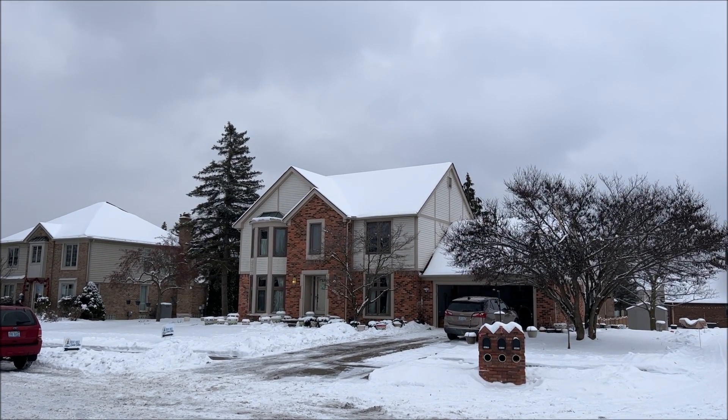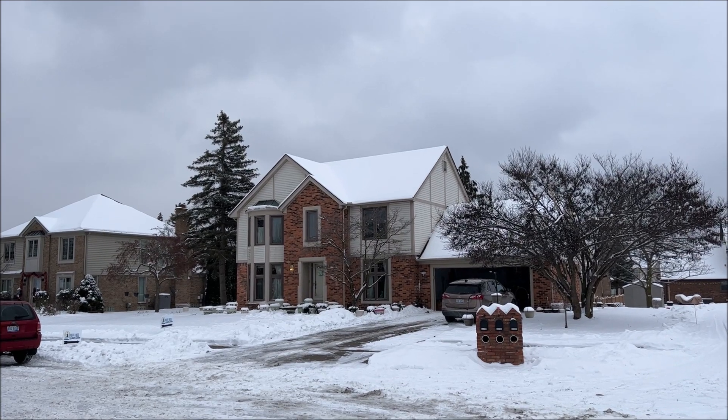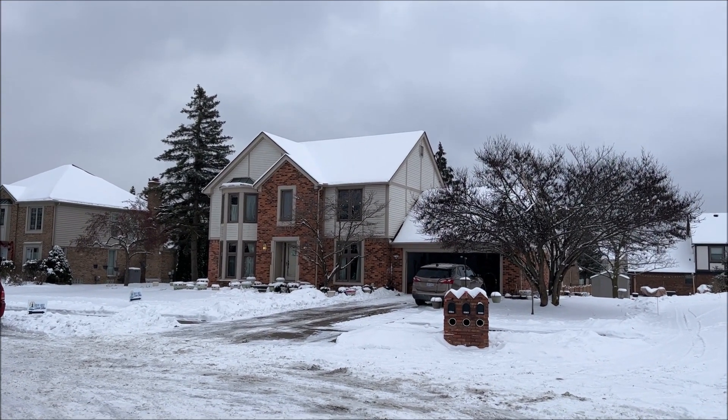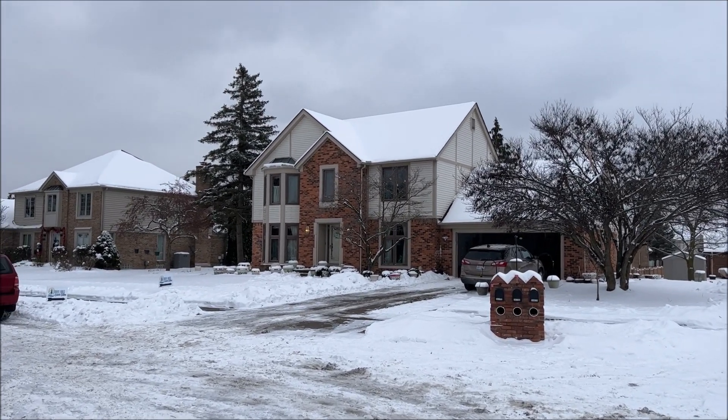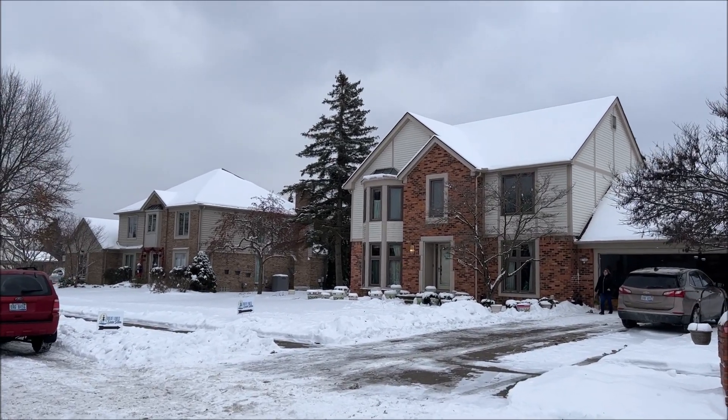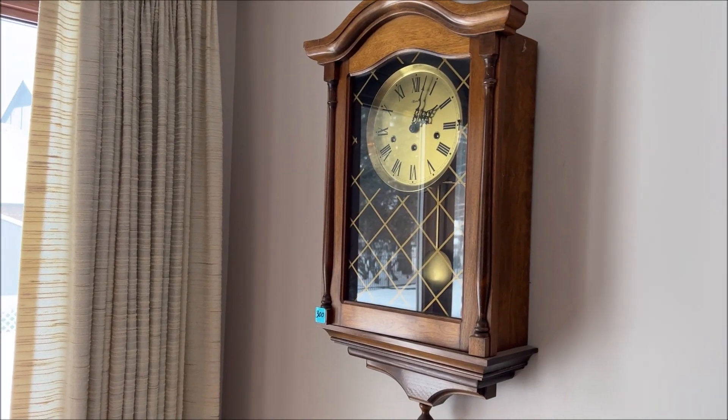It's now in the afternoon — when I left it was about one o'clock and now it's about 3:15. We're here in Livonia, Michigan and we've got a couple of vintage clocks to look at at this estate sale. Let's go inside and take a look at them and see if we want to purchase them.